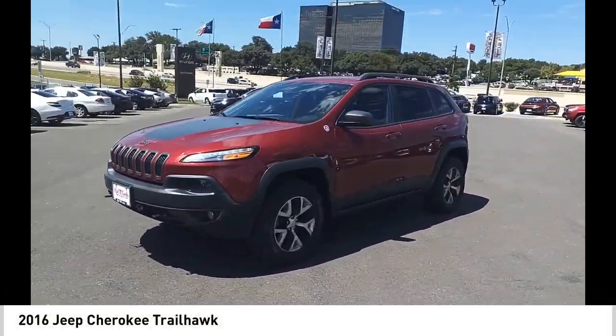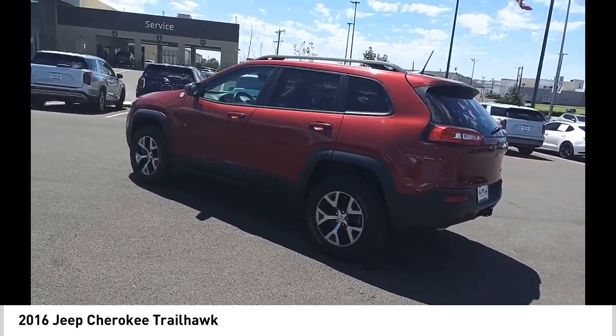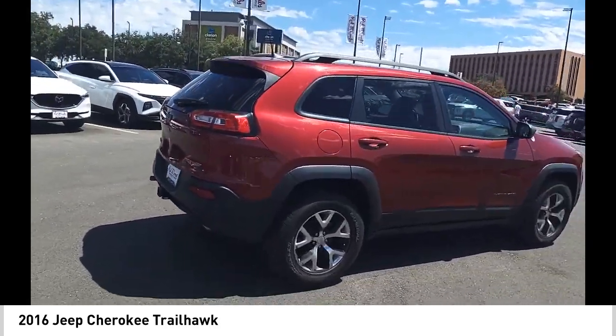Looking for the right vehicle? Check out the 2016 Cherokee. The Jeep Cherokee offers superior off-road capability, making it a fine choice for families who venture off-road or vacation in the mountains or other remote areas.